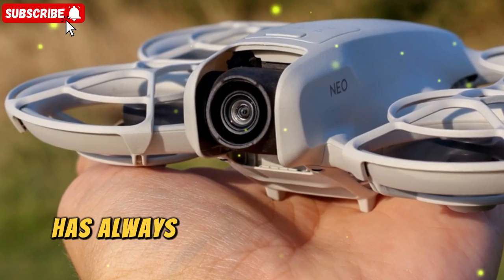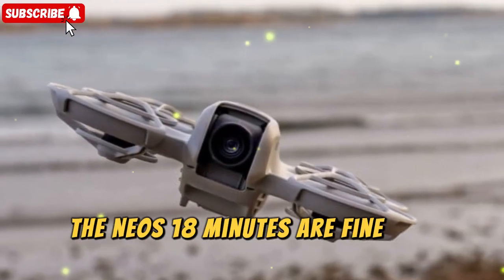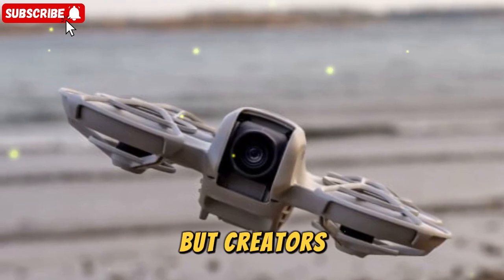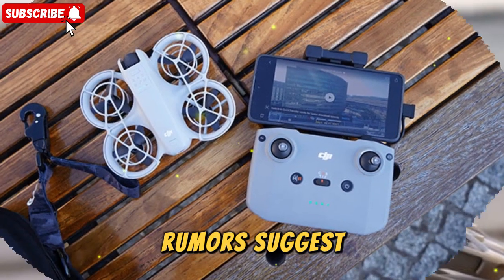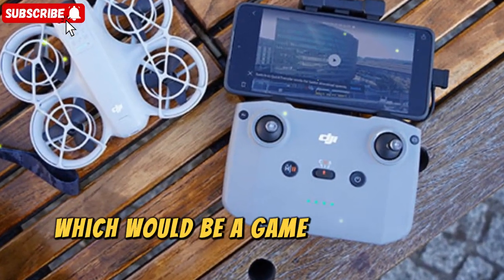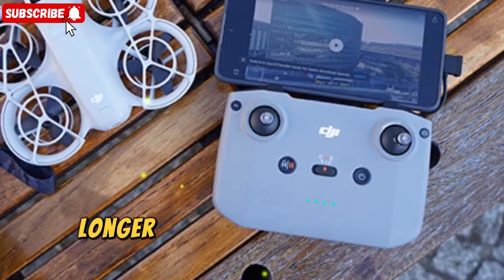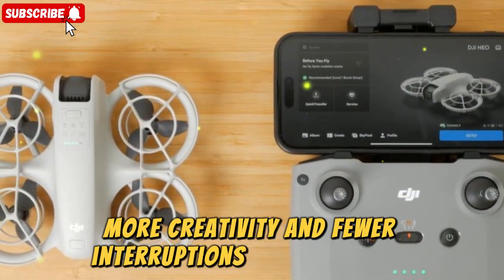Longer battery life — flight time has always been the Achilles' heel of small drones. The NEO's 18 minutes are fine for short clips, but creators often find themselves rushing against the clock. Rumors suggest the NEO 2 could push past 25 minutes of flight time per battery, which would be a game-changer for its category. Longer battery life means less stress, more creativity, and fewer interruptions during shoots.